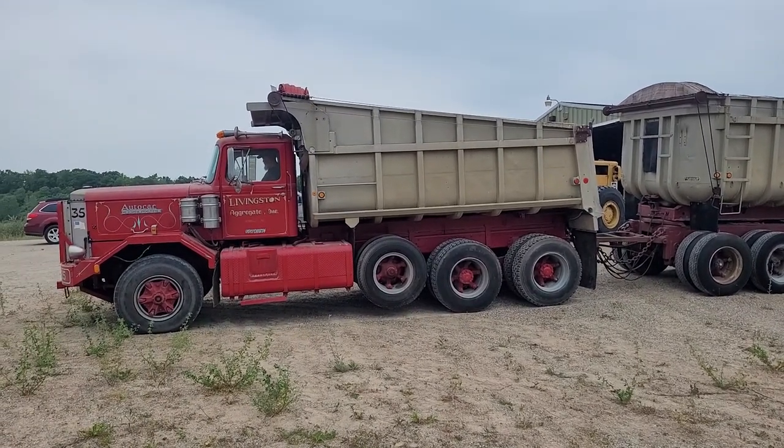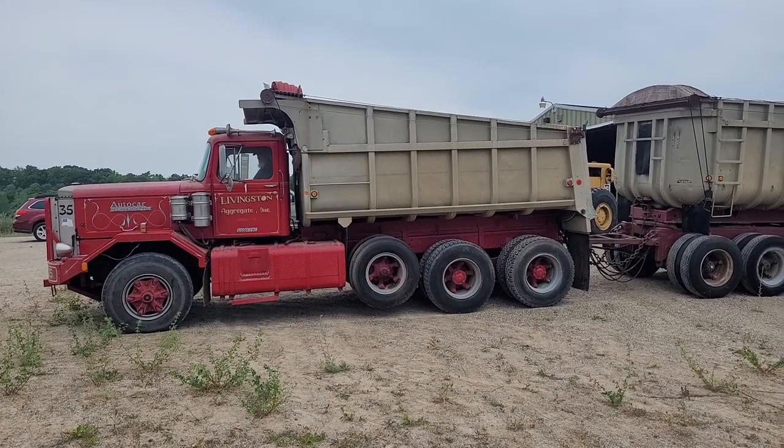Still waiting for it to build up here so we can get the brakes off. I haven't run it very long today.